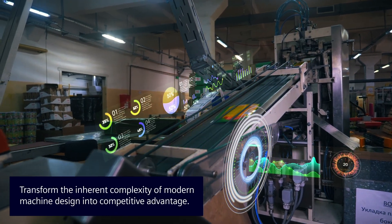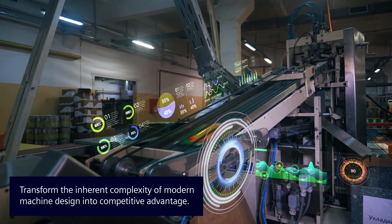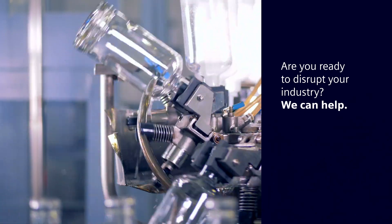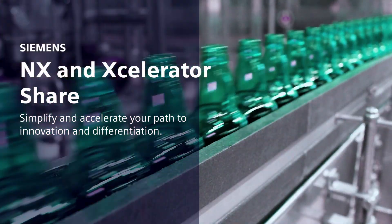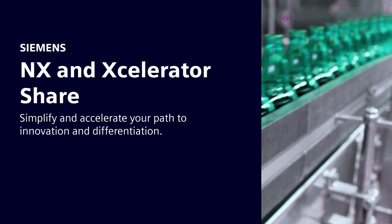NX with Accelerator Share transforms the inherent complexity of modern machine design into a competitive advantage by enabling you to get to market faster with more innovation and less risk. Are you ready to disrupt your industry? We can help. Discover more about how NX and Accelerator Share can simplify and accelerate your path to innovation and differentiation.